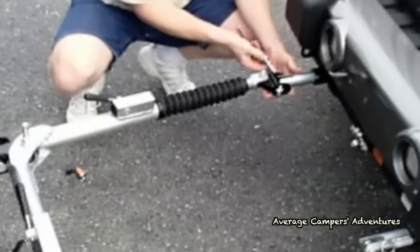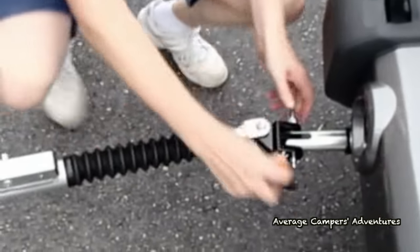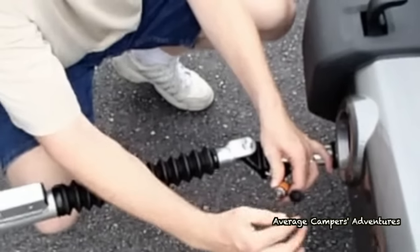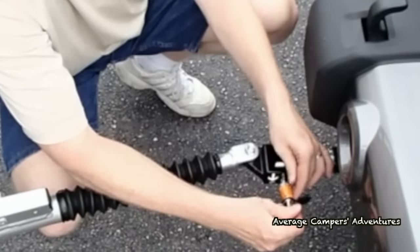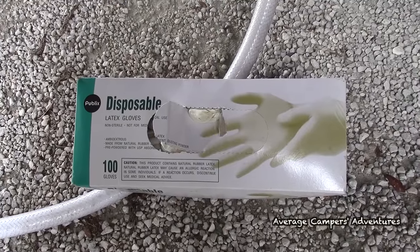Gloves! You've got to have gloves for everything to do with the RV — from putting the hitch on the tow vehicle to emptying your sewer. Different types too: leather gloves for working on different things, and rubber gloves for sanitary purposes like the dump station. Gloves are important, and you need all kinds.